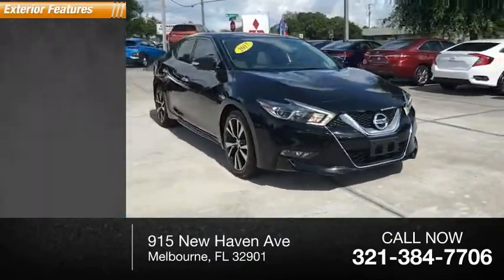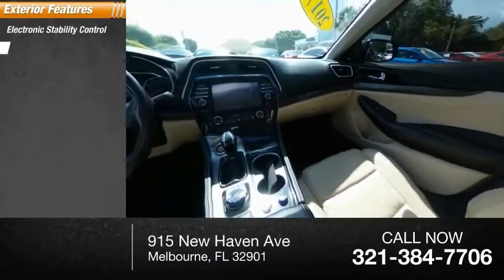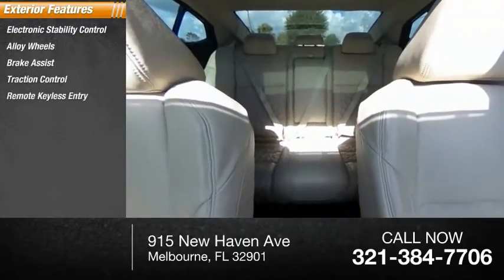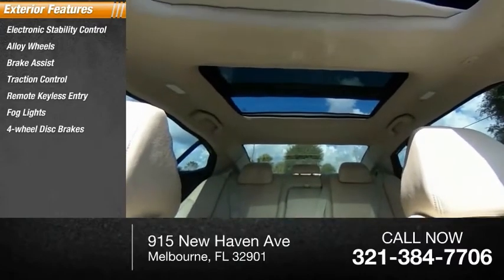Here are some of this vehicle's great options: electronic stability control, alloy wheels, brake assist, traction control, remote keyless entry, fog lights, and four-wheel disc brakes.